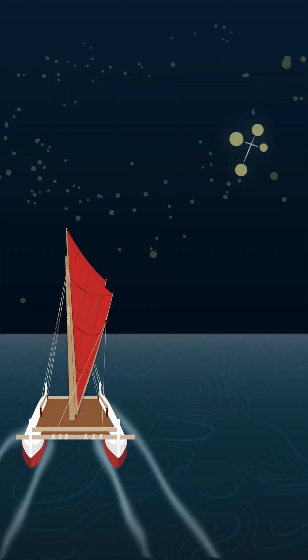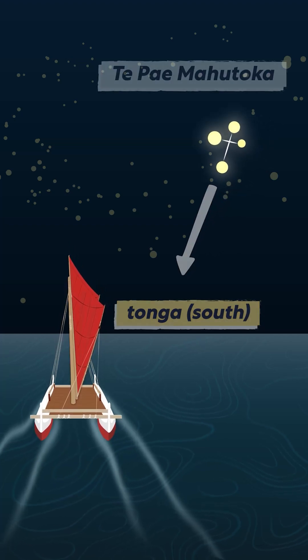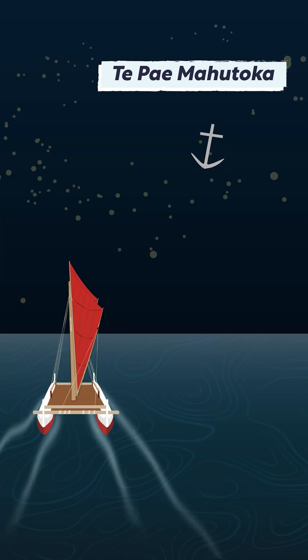In the southern hemisphere, the crux points to Tonga, which is Maori for south. The Maori called this constellation Te Pa'em Hotoka and thought of it as an anchor.